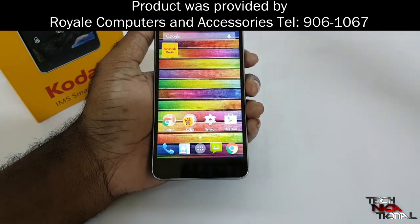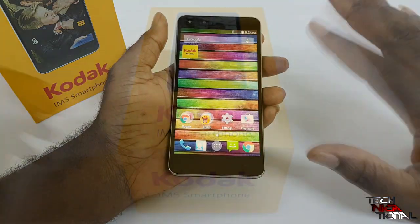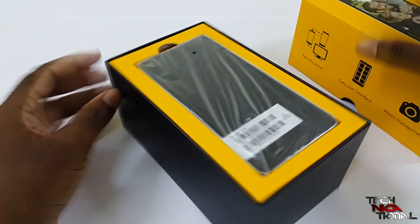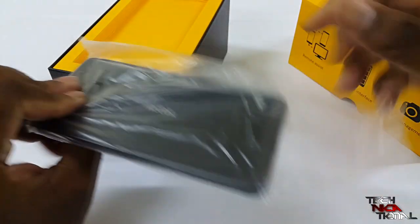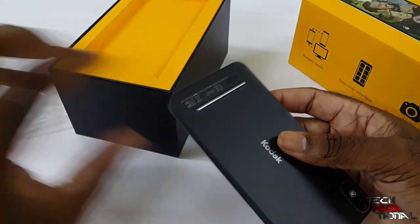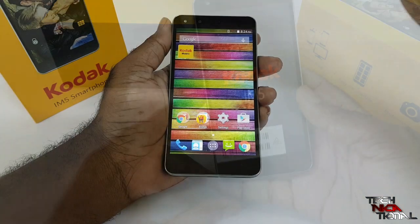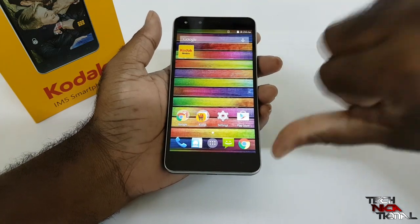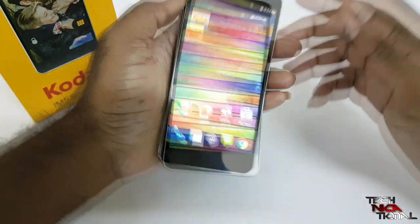Let's get right to the review. This is the IM5 smartphone from Kodak, and it's kind of not one of those phones that will have a lot of stuff on it — it's right to the point, takes pictures, and it's an Android device. It doesn't have all the clutter that most phones have. It's a budget phone — keyword: budget. It's not like the Y360 at two thousand dollars, it's more in the ten to eleven thousand dollar range, so it's not high-high but it's not low-low.